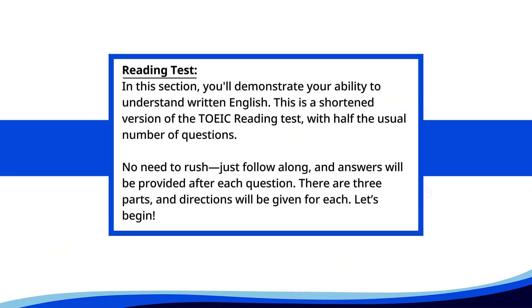Reading test. In this section, you'll demonstrate your ability to understand written English. This is a shortened version of the TOEIC reading test with half the usual number of questions. No need to rush. Just follow along. Answers will be provided after each question. There are three parts and directions will be given for each. Let's begin.